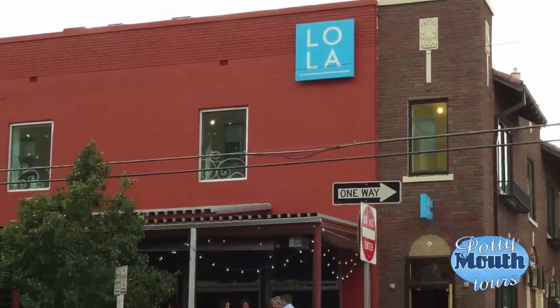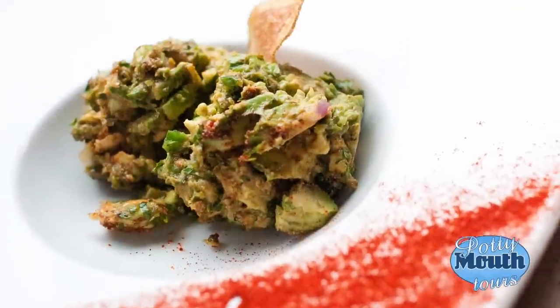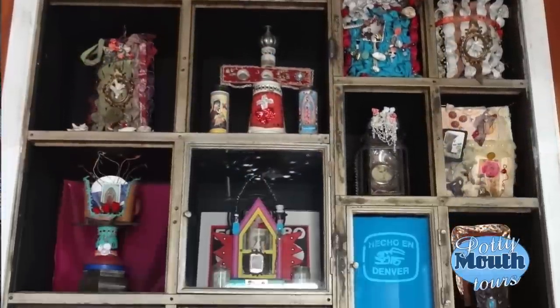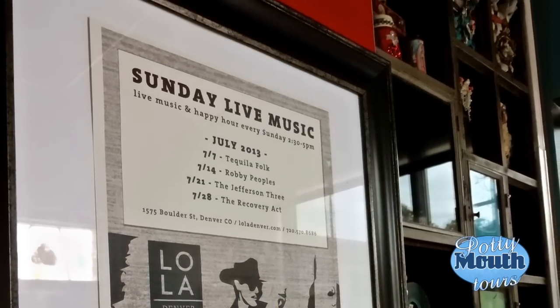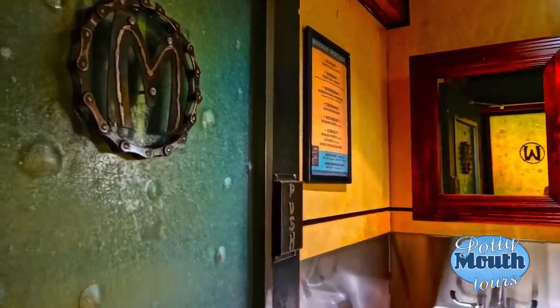Hola! I am standing in front of Lola Restaurant in sunny Denver, Colorado. Beyond offering yummy food and tasty cocktails, Lola loves to go the extra mile to ensure their guests have a great experience. Lola believes it's the details that count — they believe in having fun and taking what they do seriously, but not themselves. And their restrooms speak to this loudly.